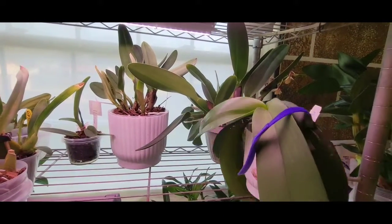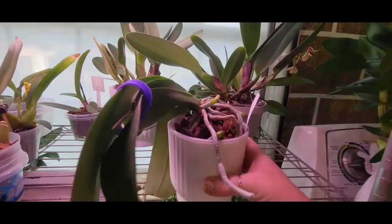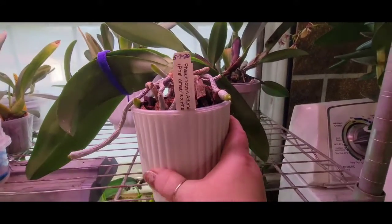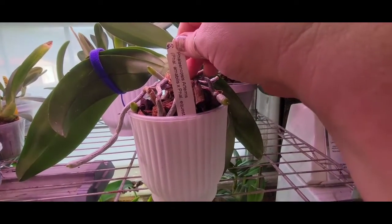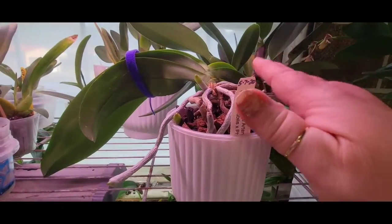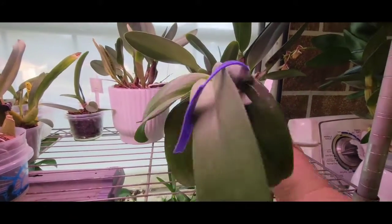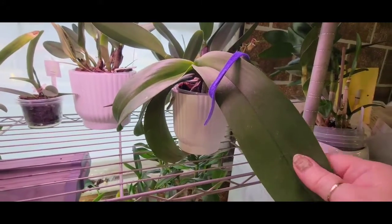This big Phalaenopsis gal here I need to repot desperately because she is pushing herself up out of the pot. This is Phalaenopsis Artemis, which is Amabilis crossed with Equestris. This has really unique blooms on it - they are white but unique looking, which is why I wanted it.